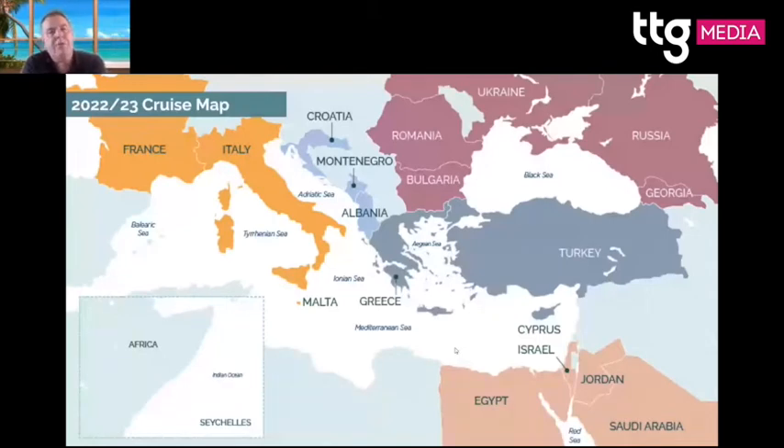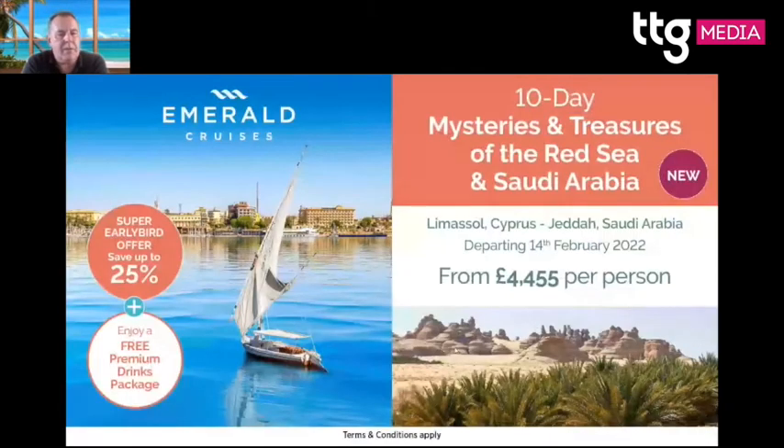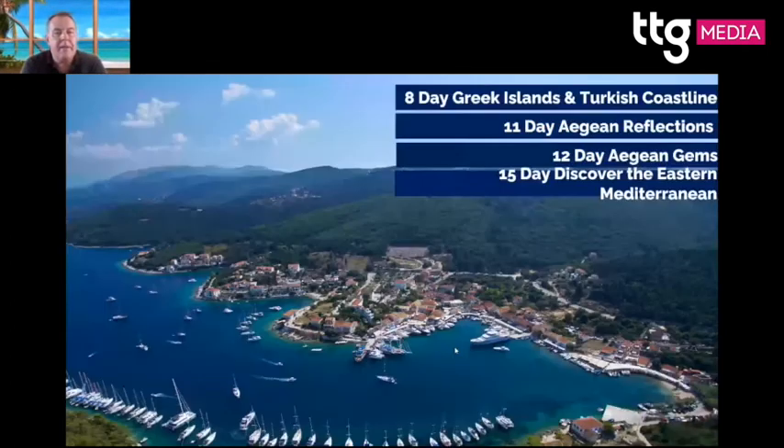The first cruise for Emerald Zakara will be the Seychelles in 2023. We also do the Mediterranean, Red Sea, and Black Sea in 2023. Sample itineraries include an eight-day Mediterranean Enchantment and Croatia in Depth. The Red Sea includes Saudi Arabia — I was there about a month ago — visiting AlUla, a stunning destination in the middle of the desert. Longer cruises include a 15-day Discover Croatia and Italy and a 15-day Discover the Eastern Mediterranean.